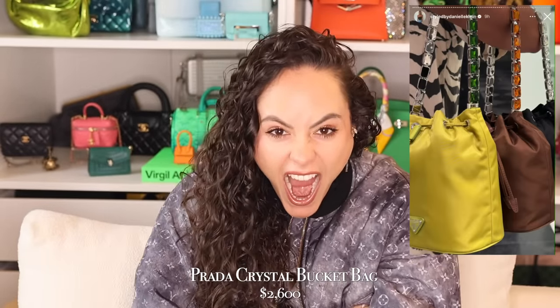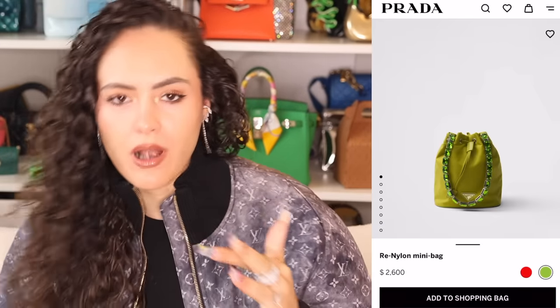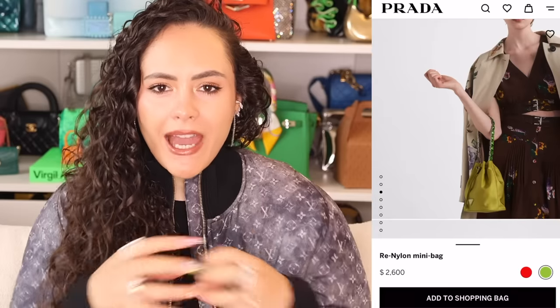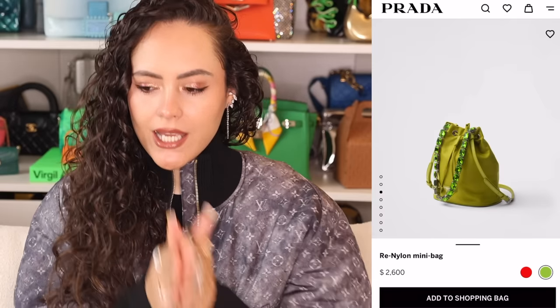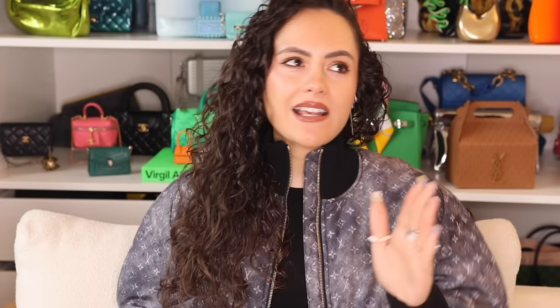I've got one of you to blame for this — a subscriber DM'd me and was like, have you seen this bag? I had not, and now that I know of this bag, this is terrible knowledge to hold inside. So if I'm going down, I have to take you down with me. This is the Prada bucket bag with the crystal handle. We're used to a bedazzled bag from Prada — the crystal re-edition stuff — but what we haven't seen is the Prada nylon combined with these chunky crystal gems acting as the handle.